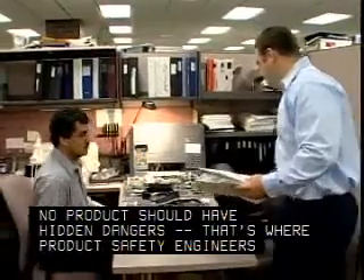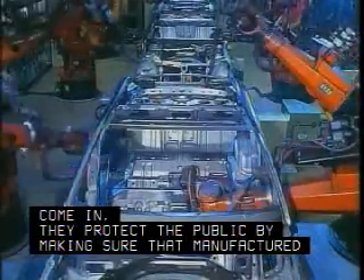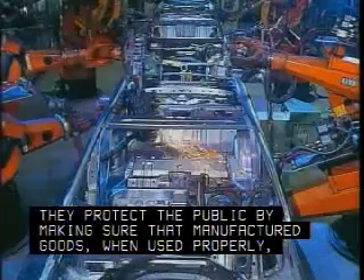No product should have hidden dangers. That's where product safety engineers come in. They protect the public by making sure that manufactured goods, when used properly, are safe.